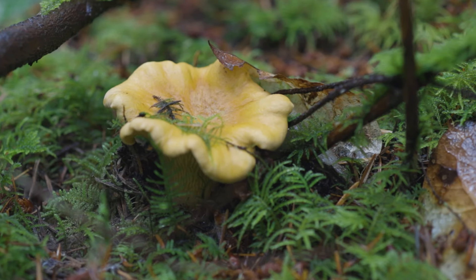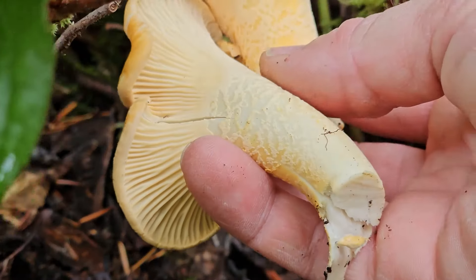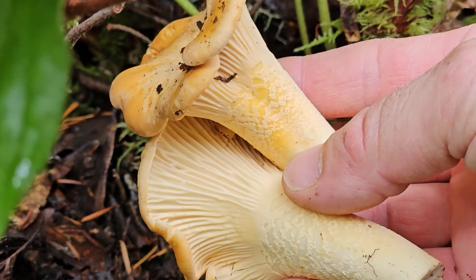Chanterelles are arguably the most popular wild edible mushroom that people go out into the woods and forage: number one because they're delicious, number two because they're pretty common, and number three because they are easy to identify. On this video I'm going to give you a quick look at what chanterelles look like in the wild so you can get out there and start foraging for yourself.